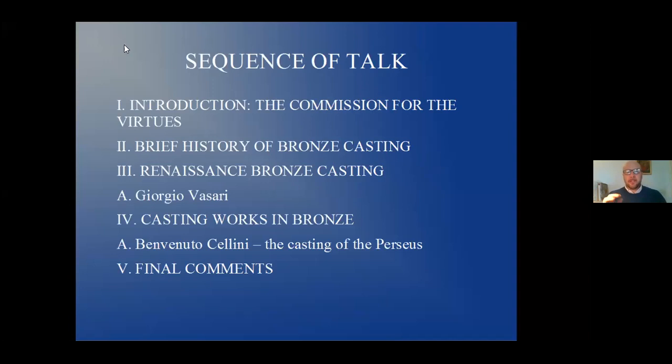The talk has five parts. First is an introduction — the Commission for the Virtues that I'm currently working on for Florida State University, these large bronze sculptures. The second part is a brief history of bronze casting, to go backwards and see where it comes from in order to get to the Renaissance. The third part is Renaissance bronze casting in particular, focusing on Giorgio Vasari. The fourth part is casting works in bronze, using Benvenuto Cellini's casting of Perseus as the basis. And then final comments to wrap everything up.